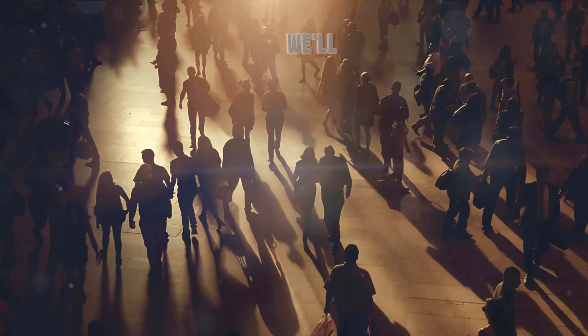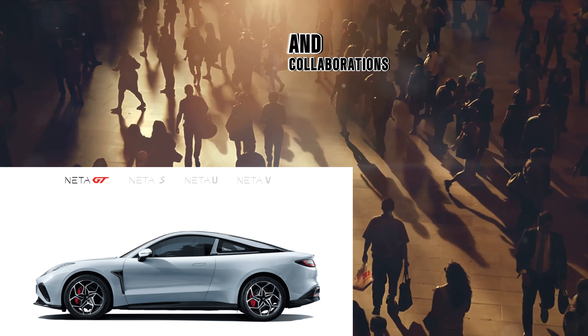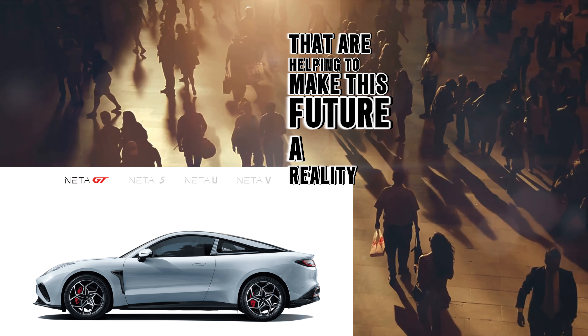In our next segment, we'll look at the exciting partnerships and collaborations that are helping to make this future a reality. Stay tuned.